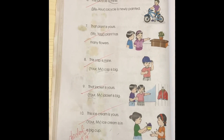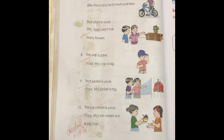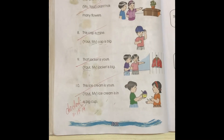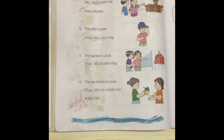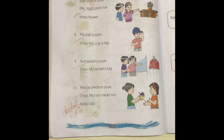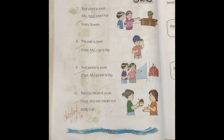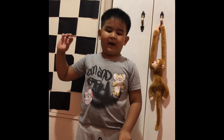Seven: That plant is yours. Your plant has many flowers. Eight: This cap is mine. My cap is big. Nine: That jacket is yours. Your jacket is big. Ten: This ice cream is yours. Your ice cream is in the big cup. Excellent. Thank you for watching! Bye, see you next time!